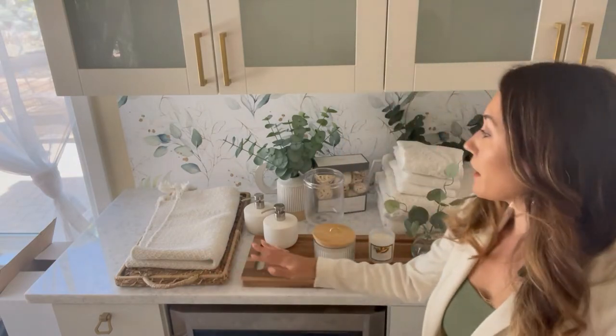Before I start actually setting decor out, I like to compile everything in one area so I can see how the colors and textures are going to work together. I like to select three colors to work with and then have shades of those colors to create my palette.